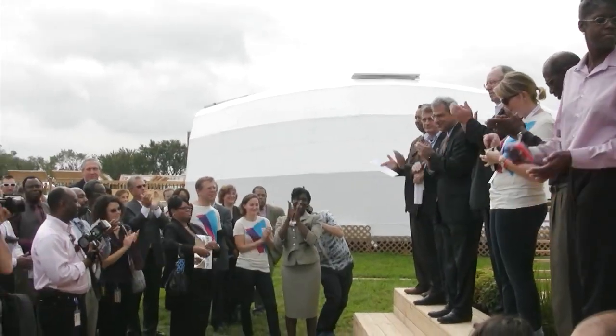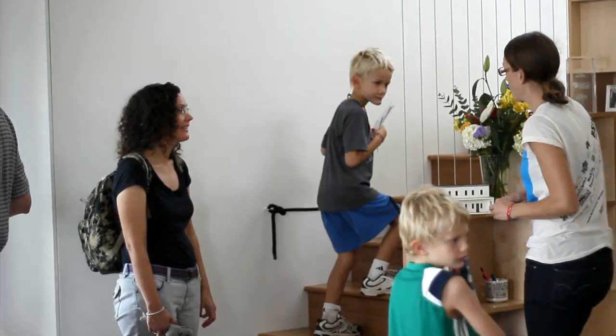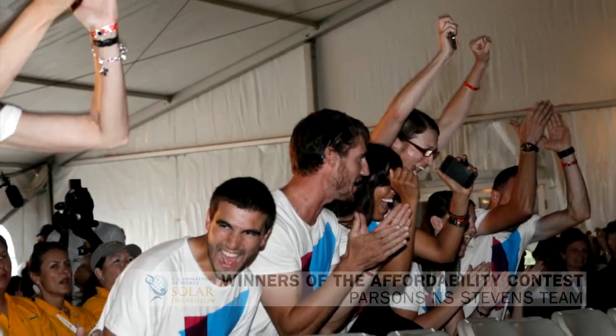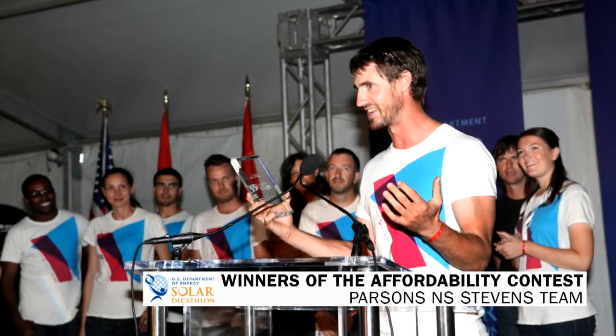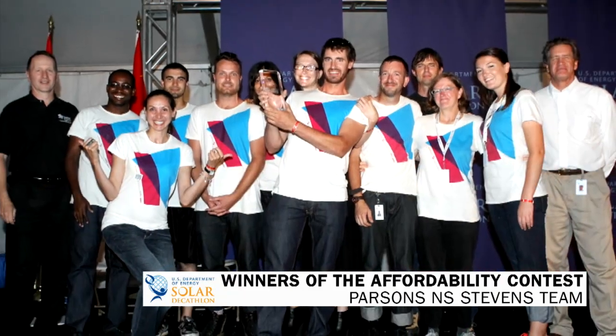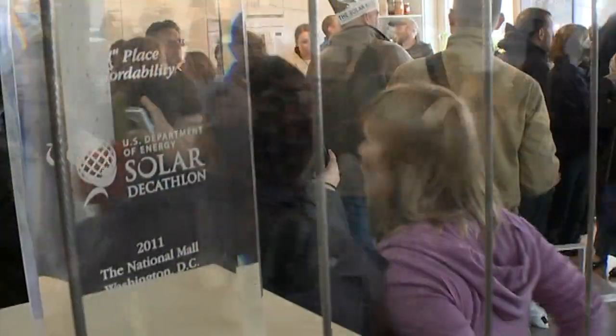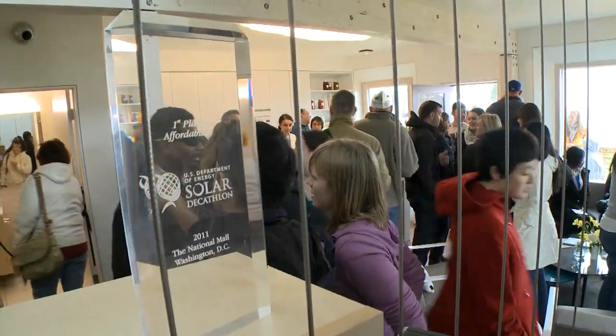It's a huge accomplishment for the students. They worked really hard for two very long years. And to see the kind of publicity and public coverage for this event, I think it makes the students feel really good. The reason that we came to the Solar Decathlon was to be able to show people that this is possible. Having achieved the affordability contest was really a good mark to show the competition where we stood. It was a spectacular win — to have that be the first competition, to win it by a long margin, was what we set out to do and we achieved.